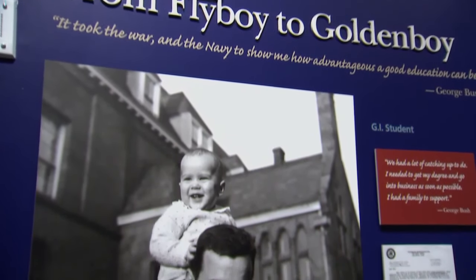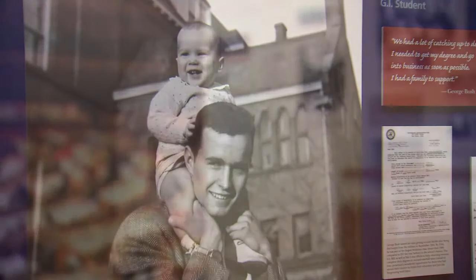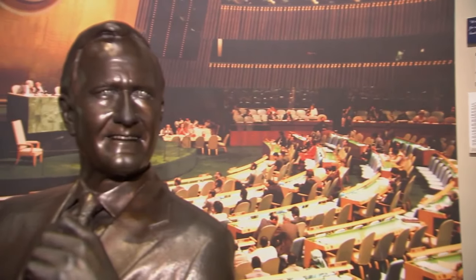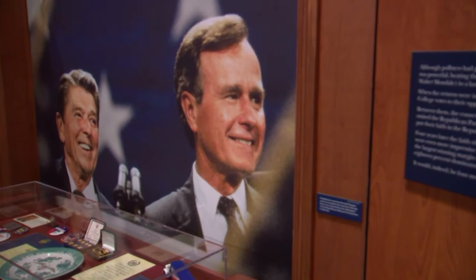As we watch Mr. Bush's family grow, so does his resume — from businessman to congressman, then U.N. Ambassador and Director of Central Intelligence. There's also a special section dedicated to his time as vice president under the Reagan administration.